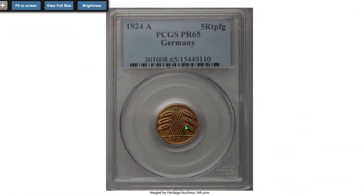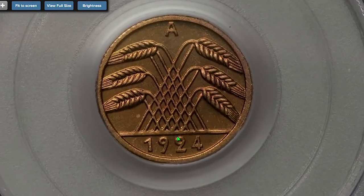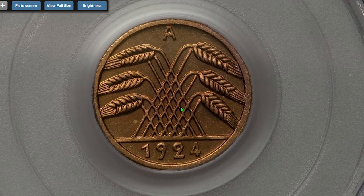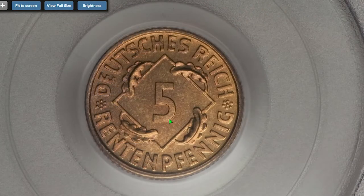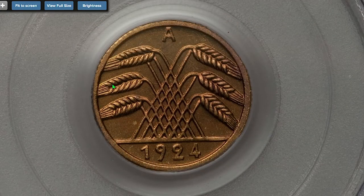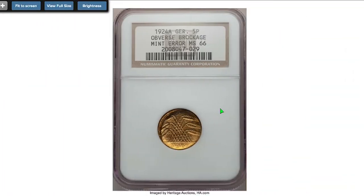Starting with this 1924-A Berlin Mint 5 Pfennig, graded Proof 65 by PCGS. Both sides demonstrate an almost perfect strike and very neat preservation level. No wear is seen on the high points, and contact marks are limited to very small ticks here and there. It sold in 2010 for a little more than $132.